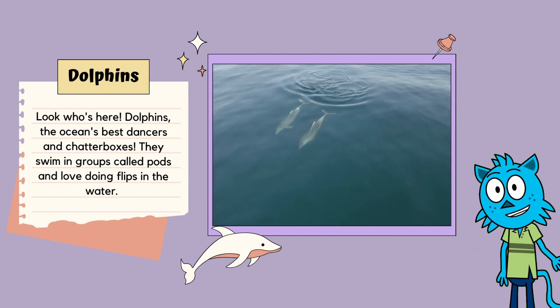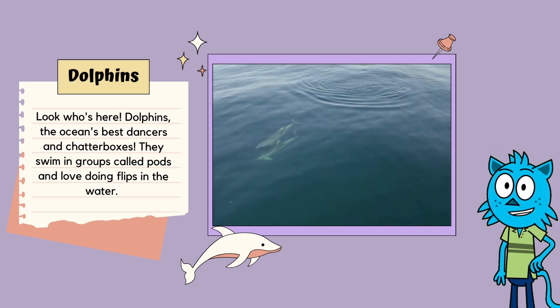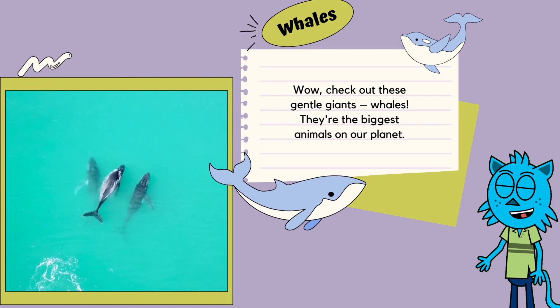Look who's here! Dolphins, the ocean's best dancers and chatterboxes! They swim in groups called pods, and love doing flips in the water. Dolphins are super smart, and always ready for a game of chase the waves!